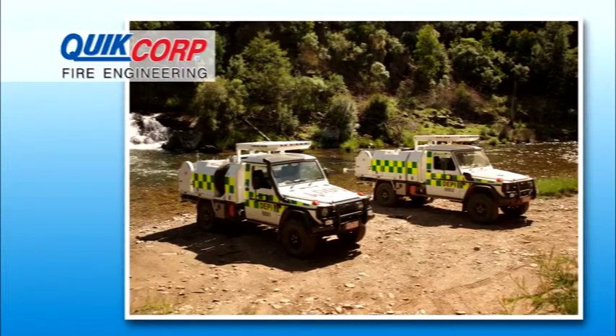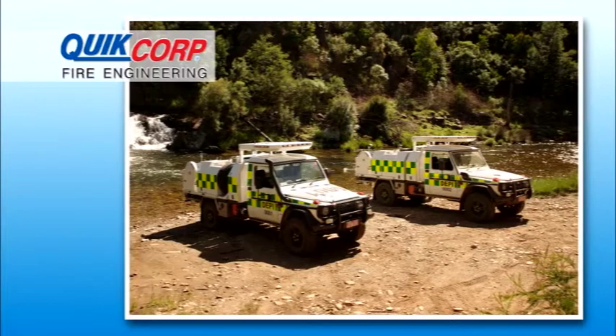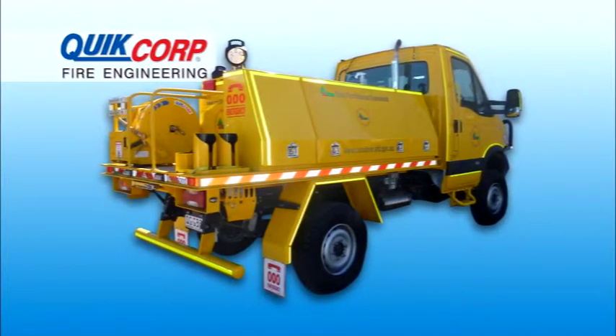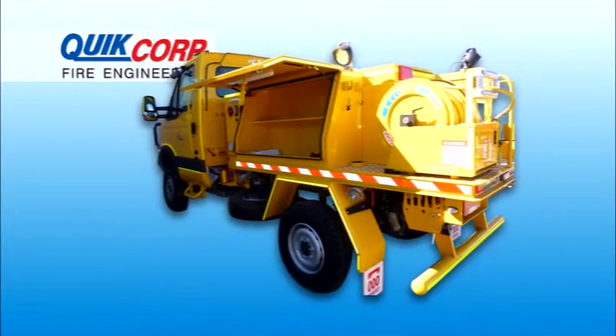QCFE is the leader in custom design for first response vehicles and has numerous options to maximize your water carrying capacity, available with 600 to 1200 liter tank options, high-pressure low-volume pumping systems, and a full range of firefighting accessories.